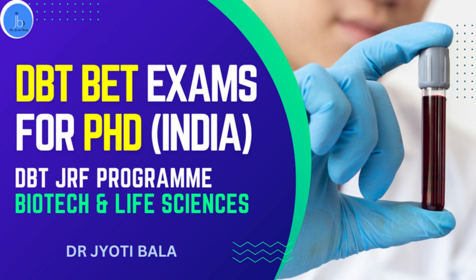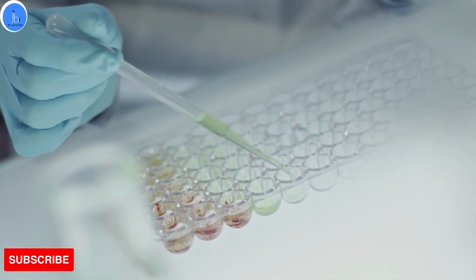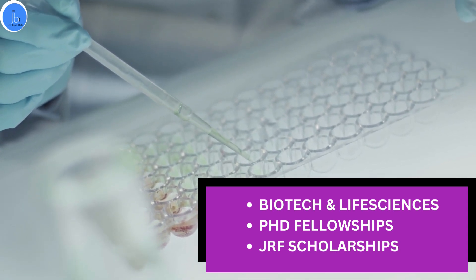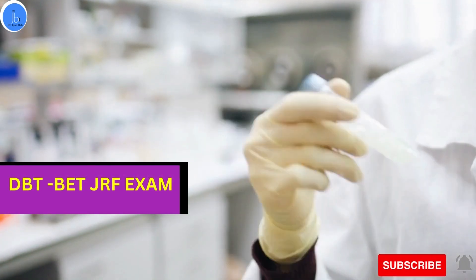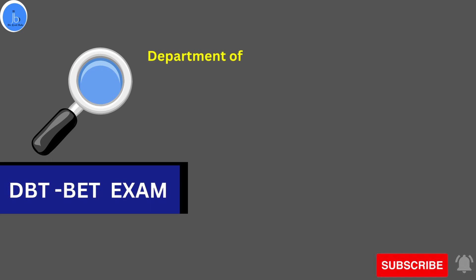Hi everyone, this is Dr. Jyoti Bala. I welcome you all on my YouTube channel. In this session, we're going to discuss about the DBT GRF program, which is the DBT BAT examination, especially if you are a life science or biotech student who wants to pursue your PhD in India and if you are looking for an alternative to the CSIR GRF examination.